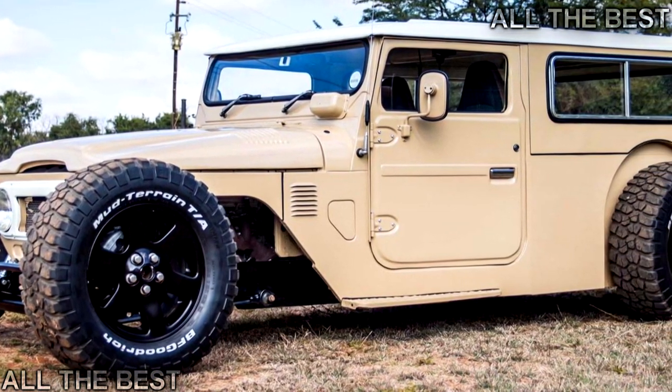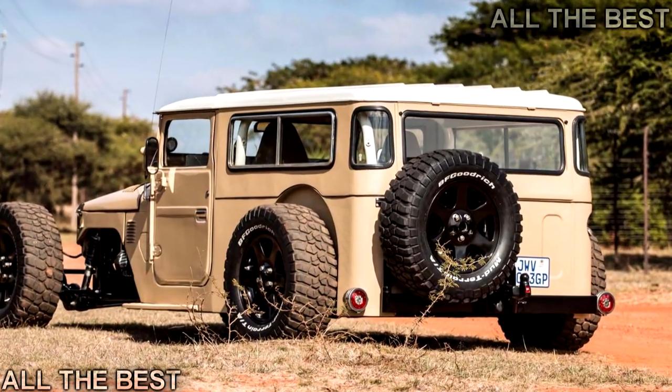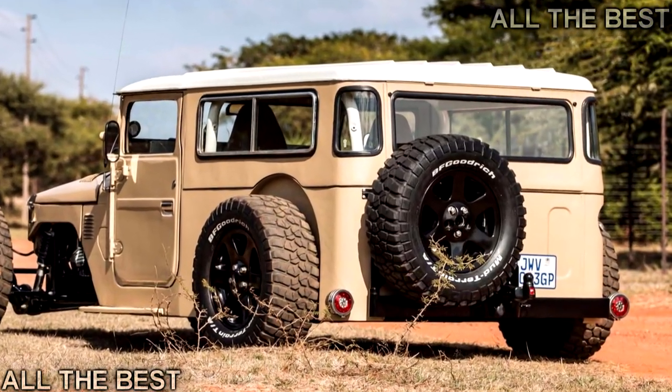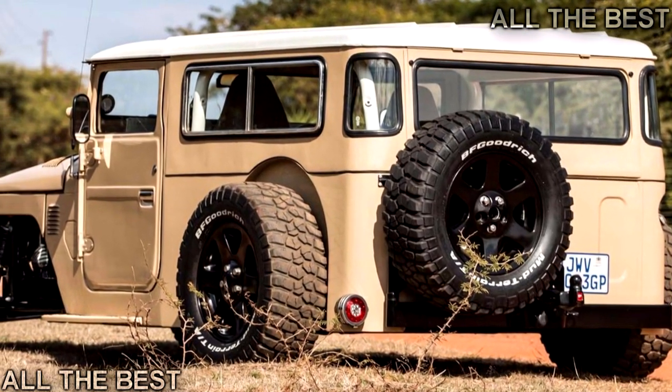The front suspension was completely custom fabricated, with the wheels and rear differential coming from a Land Rover Discovery. The front brakes are four-pot calipers with single-pot discs in the back.